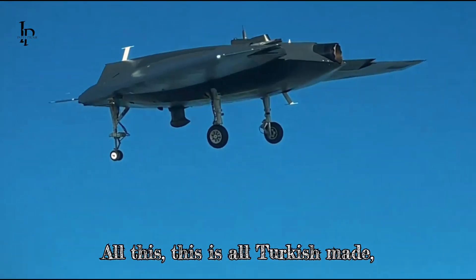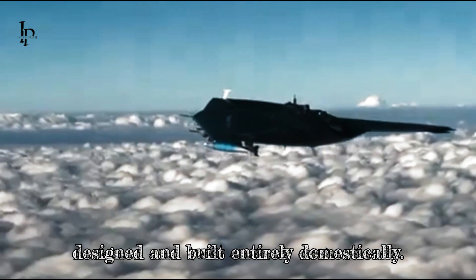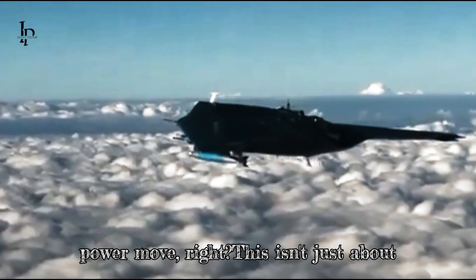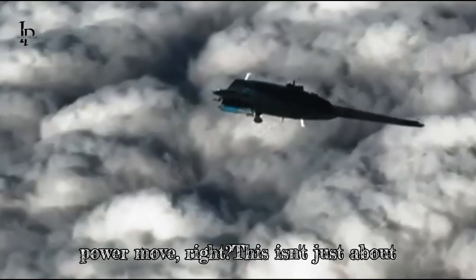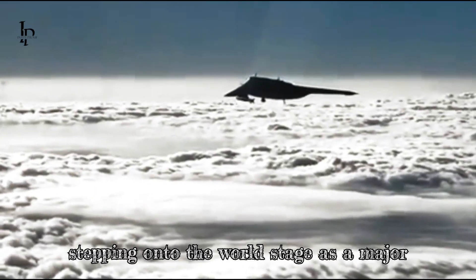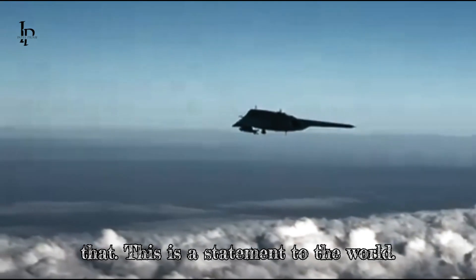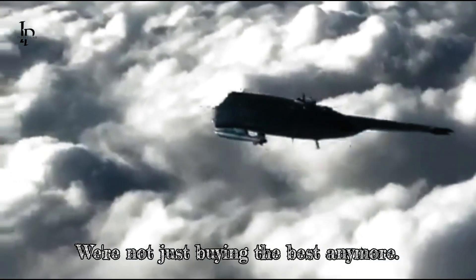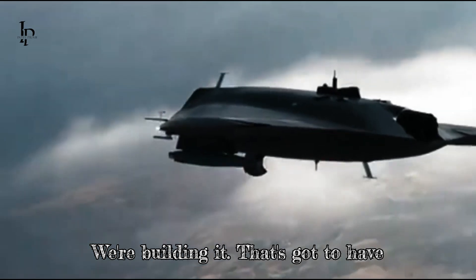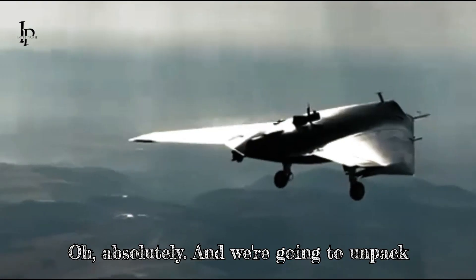And here's another thing — all of this is Turkish-made, designed and built entirely domestically. This isn't just about building a cool drone. It's about Turkey stepping onto the world stage as a major player in defense technology. This is a statement to the world: we're not just buying the best anymore, we're building it. That's got serious geopolitical implications.